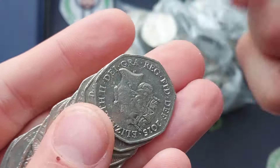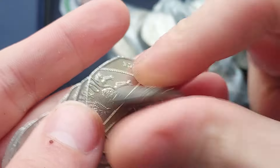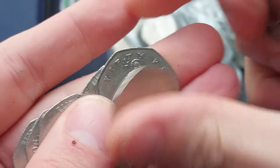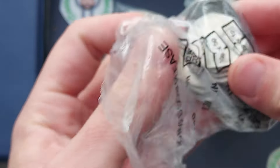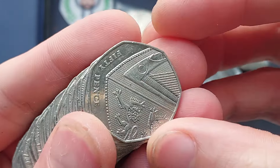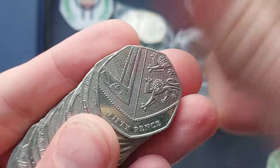Seven coins in the first coin hunt of the week, can we get adding to that? We are actually aiming for 100 commemorative coin finds this week, yes you heard that correctly. And if we hit 100 celebrations, we've tried it before, didn't quite get there, maybe this is the week that it is going to happen.